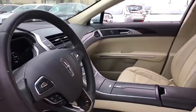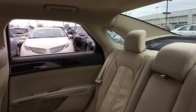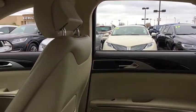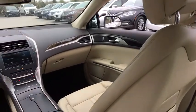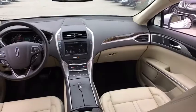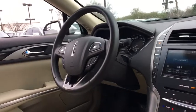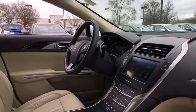Here are some of this vehicle's great options. What's great in this vehicle? Stop in today and see for yourself.